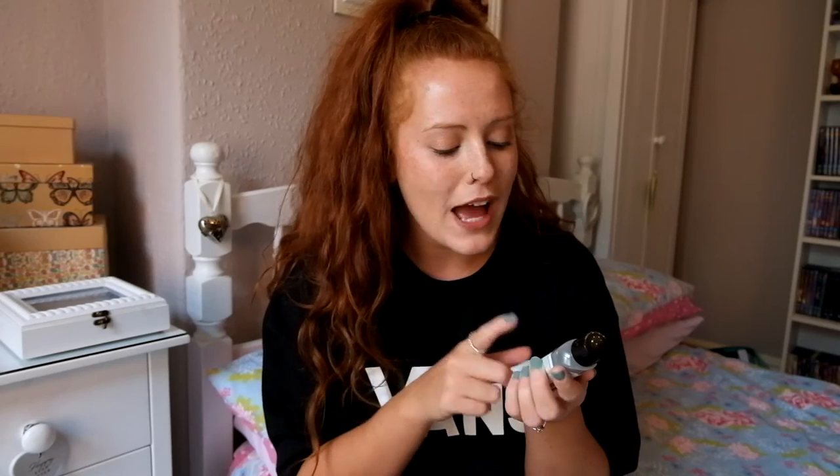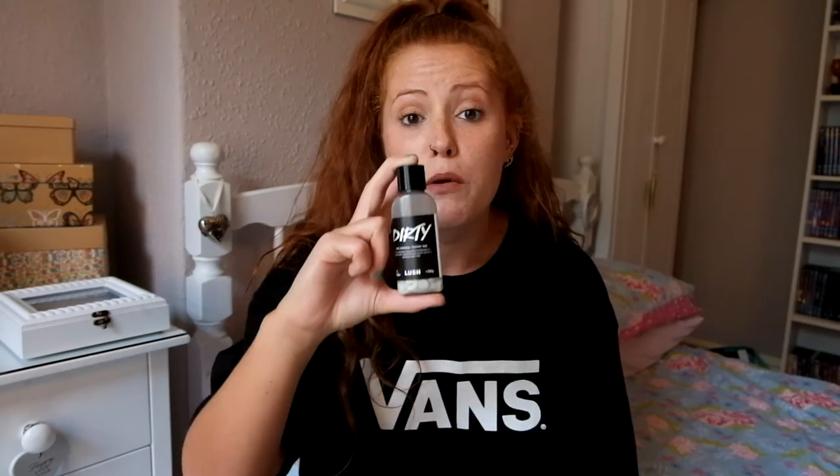I also tried a little sample of the Boom toothy tabs while in the store — they've got charcoal in them and taste a bit peppery, like cola. They actually make my teeth feel even cleaner than the Dirty ones, but they turn your teeth completely black, which is really weird. So if you want the closest to toothpaste, go for Dirty; if you want the deepest clean, try Boom.